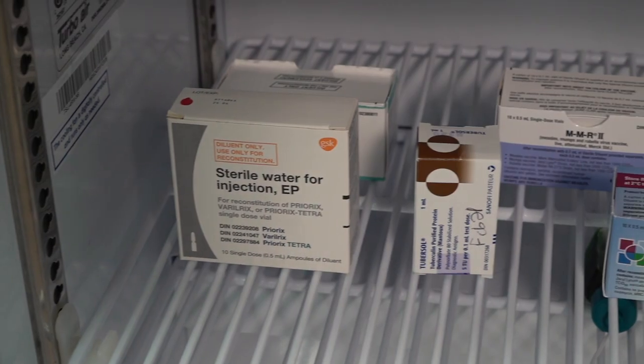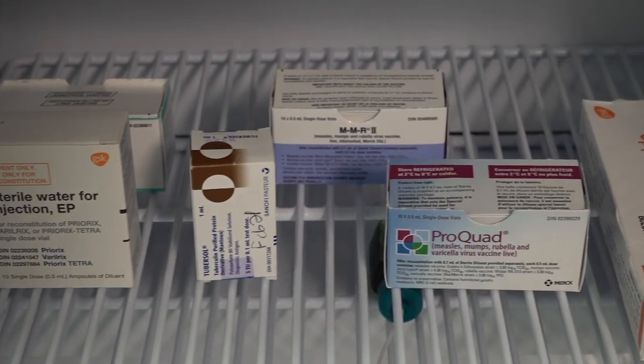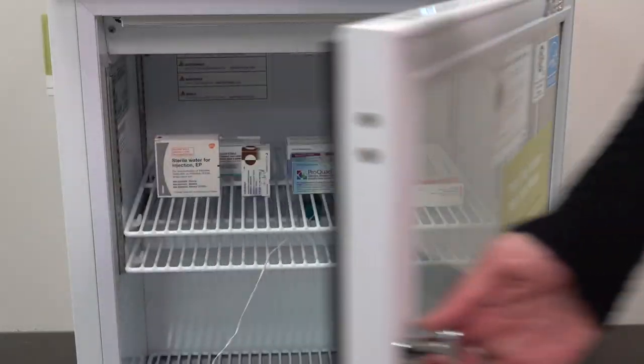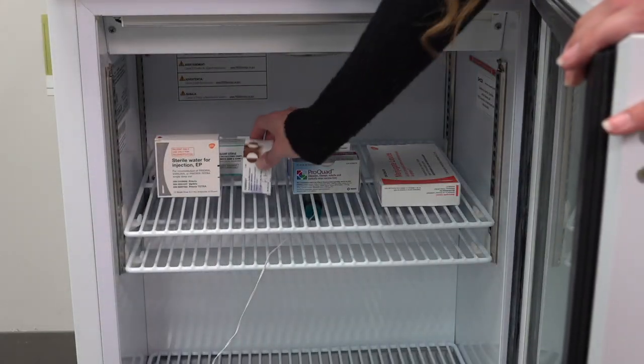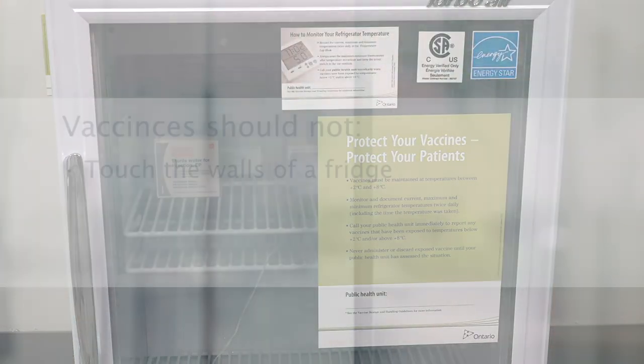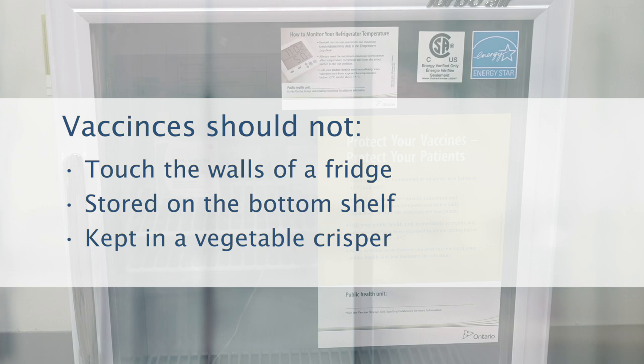All publicly funded vaccines should be stored in the middle shelf of a fridge because there's better airflow and the temperature is more stable. Vaccines should not be stored in the door of a fridge because temperatures constantly change from the door being opened and closed, or touching the walls of a fridge because they are much colder and can damage the vaccine.